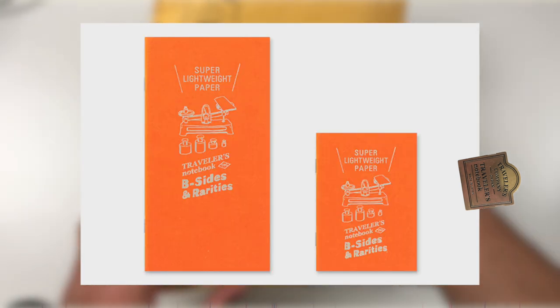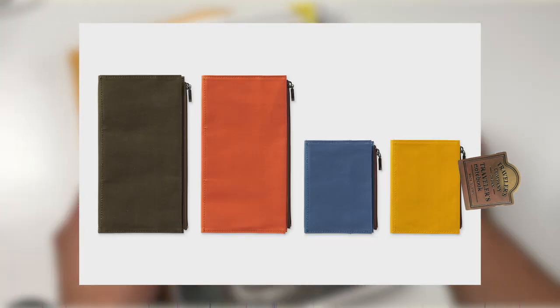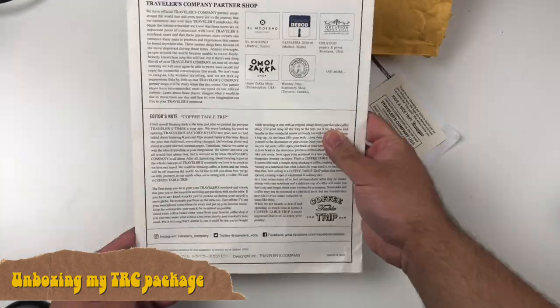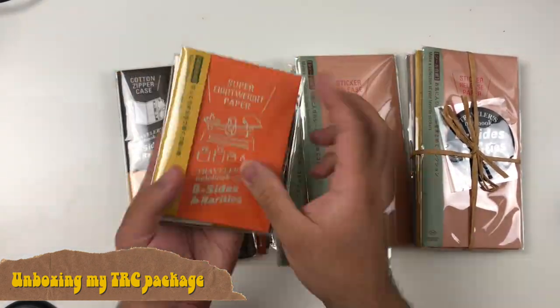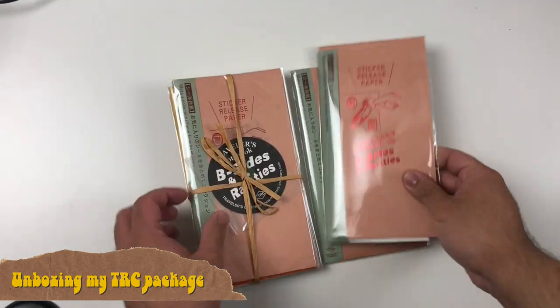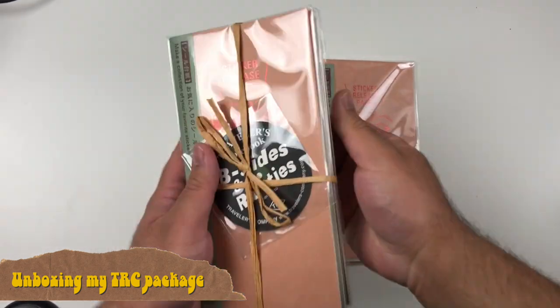That doesn't mean there was a lack of creativity or attention put into the B-sides — there was actually more room for the artists to exercise artistic freedom in those songs and tracks. Hence B-Sides. Traveler's Company wanted to run with that idea and released some inserts they've designed over the past few years with very specific and limited use cases, hoping to find new and interesting ways to use your Traveler's Notebook. Someday they hope these B-sides might become a bigger hit than the A-sides — their current existing regular inserts. I think that's really cool.